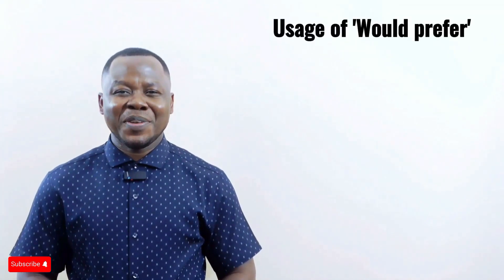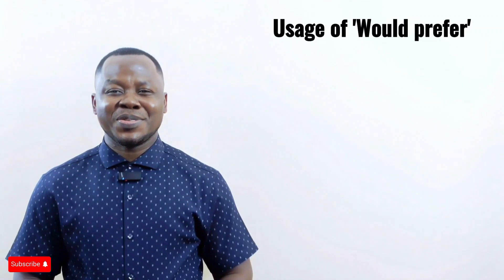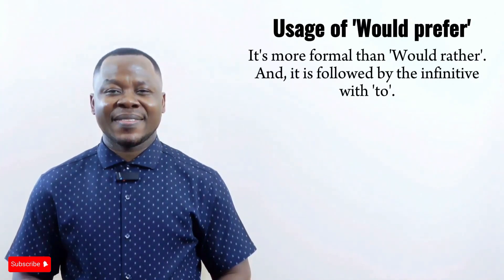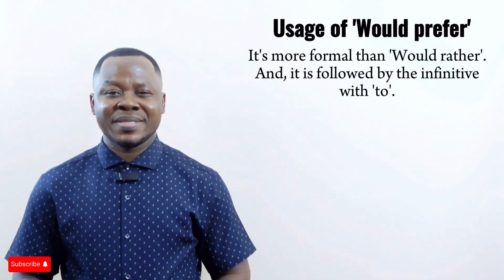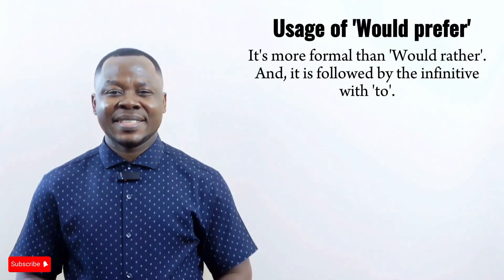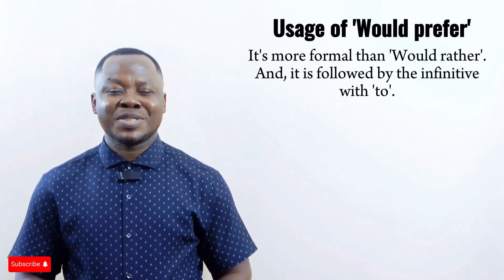Let's move on to 'would prefer.' This phrase is also used to express preferences. It's more formal than 'would rather,' and it is followed by the infinitive with 'to,' meaning you must use 'to' before the verb. The structure is: would prefer + infinitive with 'to.'